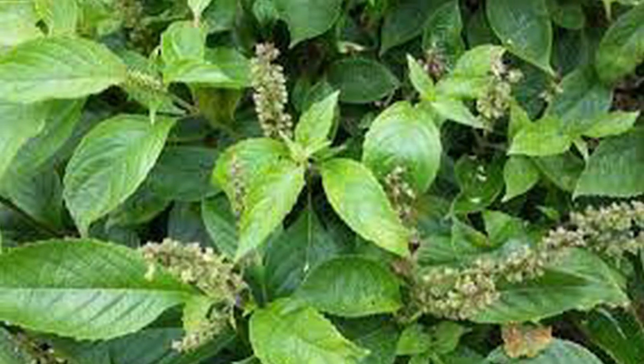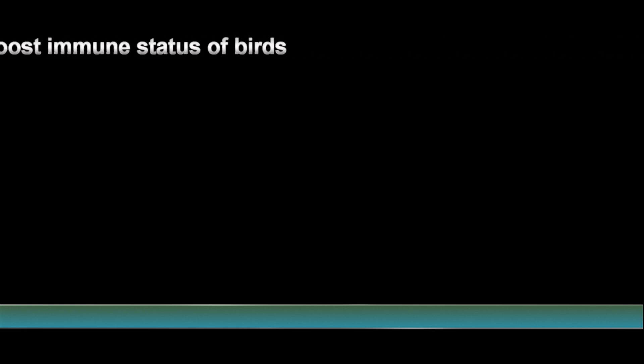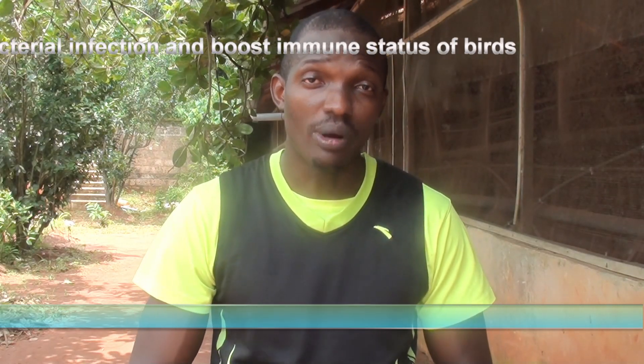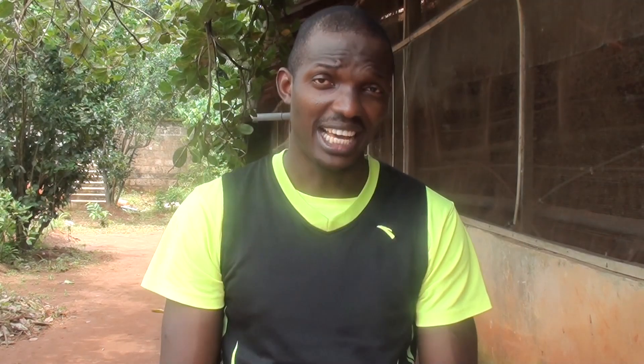The next plant is scentleaf — basil. Besides having antimicrobial, antifungal, and antiviral properties, basil has also been proven to help cure intestinal parasites and bacterial infections in chickens, and it boosts the immune system. The inclusion rate of basil is 100 ml to 1 liter of water. In combination with thyme, they are effective against treating diarrhea in chickens.